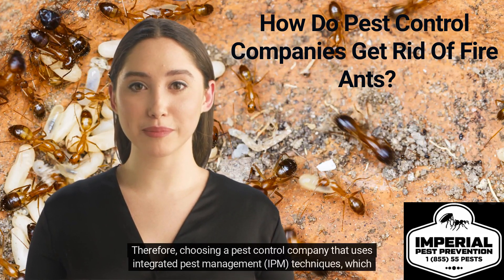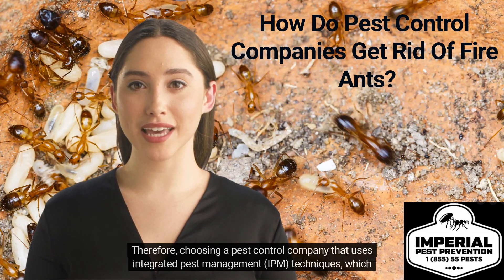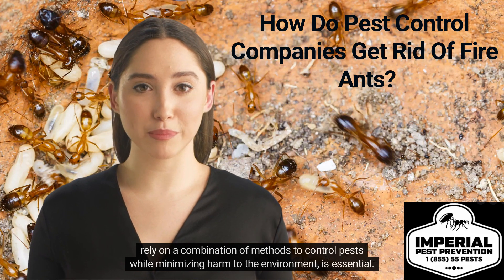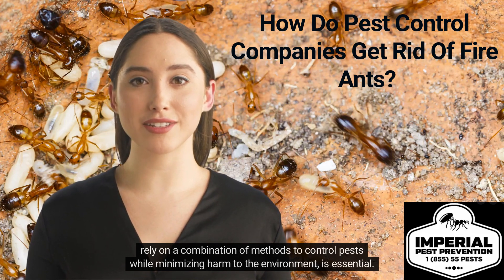Therefore, choosing a pest control company that uses integrated pest management techniques — which rely on a combination of methods to control pests while minimizing harm to the environment — is essential.